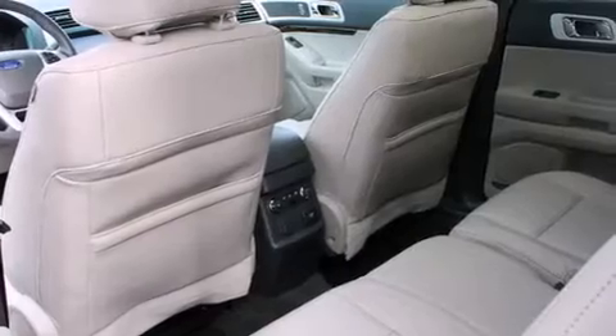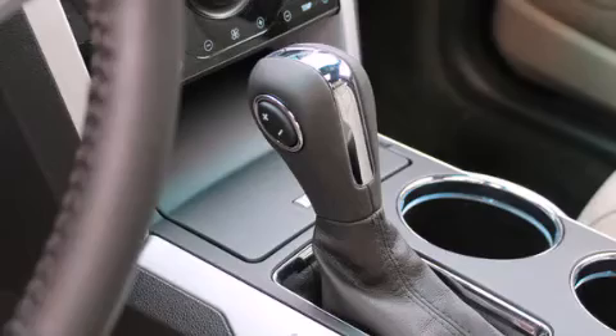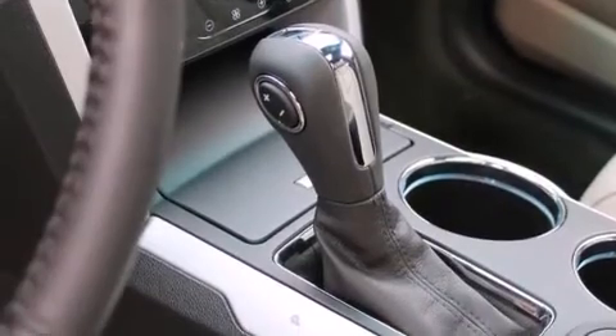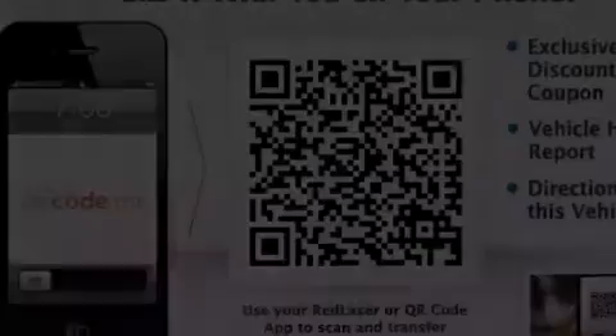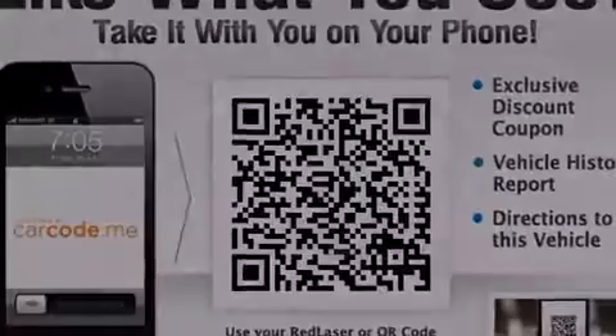The following features are also included: a premium audio system, commercial-free satellite radio, aluminum wheels, an illuminated driver-side vanity mirror, front multi-stage airbags, and latch-ready child seat anchors.